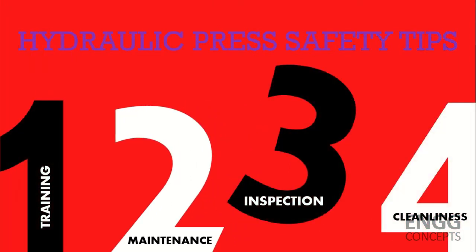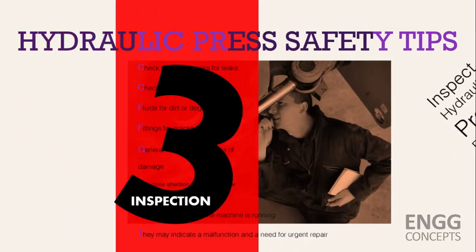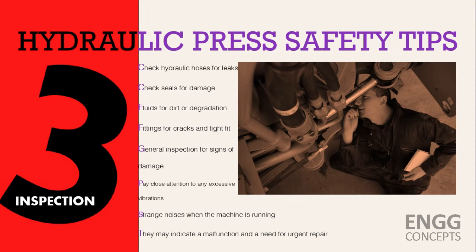Give your machines a thorough inspection on a regular basis. You will want to check hoses for any leaks, seals for damage, fluids for dirt or degradation, fittings for cracks and tightness, and the general condition of the machine for any indications of degradation. Pay close attention to any excessive vibrations or strange noises when the machine is running, as they may indicate a malfunction and a need for urgent repair.